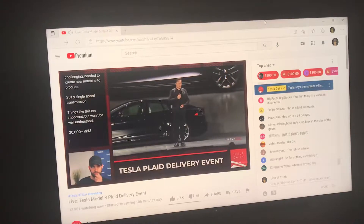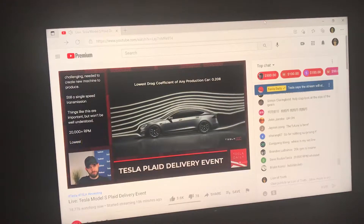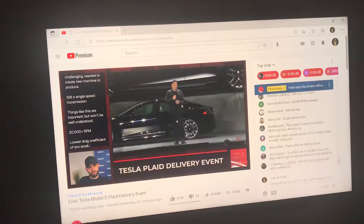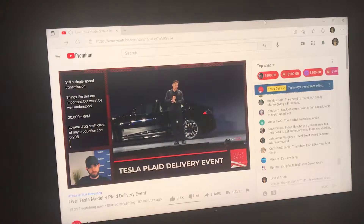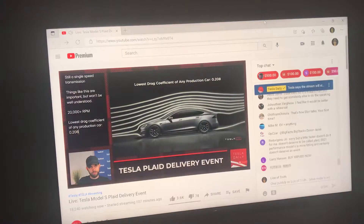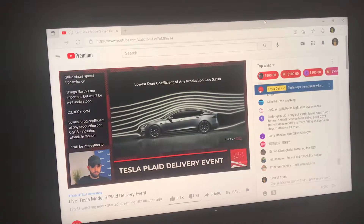We also achieved the lowest drag coefficient of any car ever made — the most aerodynamic production car. Tesla engineering has really outdone itself here. This is the true drag coefficient of the car including wheels in motion. Sometimes drag coefficients are quoted without the wheels moving, but the wheels cause air churn and incremental drag. To have a good-looking sports car with that low a drag coefficient is really tough.